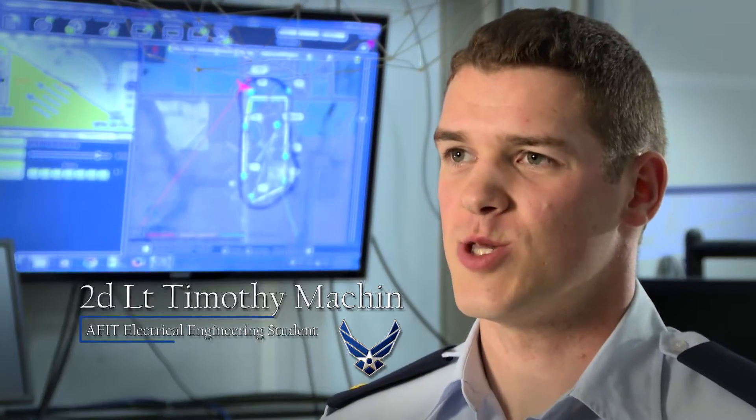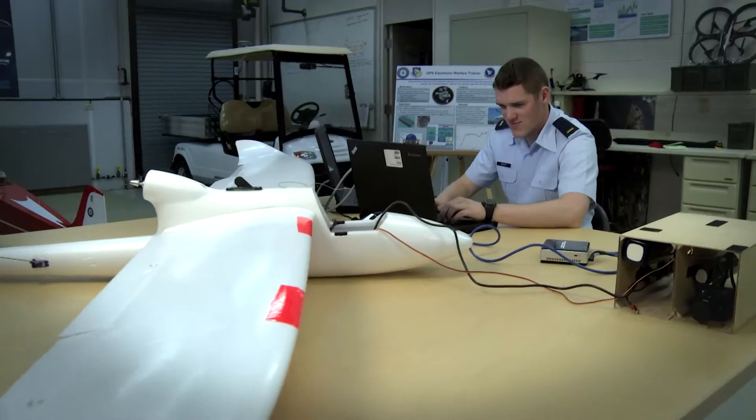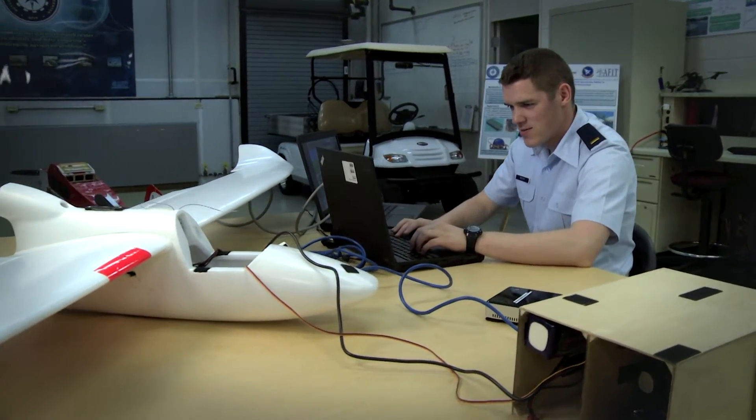I'm Second Lieutenant Timothy Machen. I'm an electrical engineering student at AFIT. I was part of the 2016 class. My research was implementing vision-aided navigation algorithms to a small UAV.